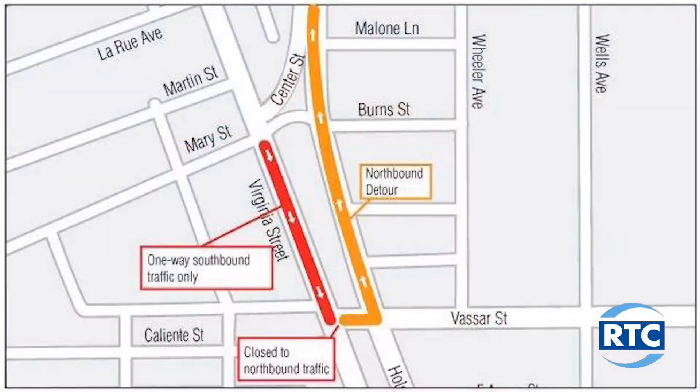Starting on Monday, April 1st, the RTC is planning to close the section of Virginia Street from Vassar Street to Center Street in the northbound direction. You'll still be able to go southbound in that direction, but the northbound lane will be closed.